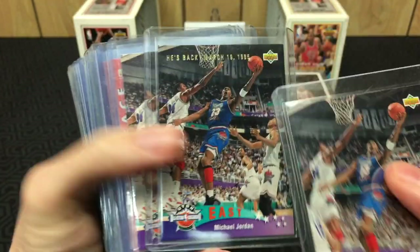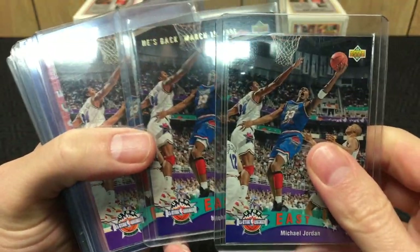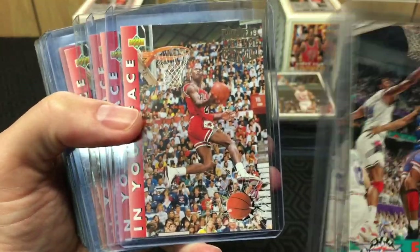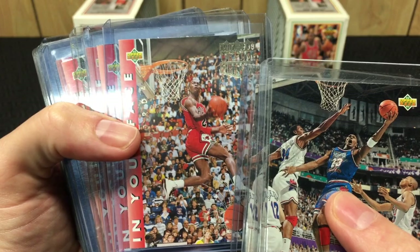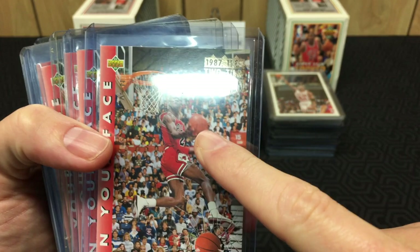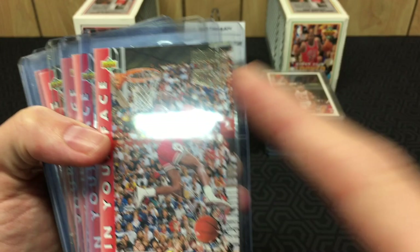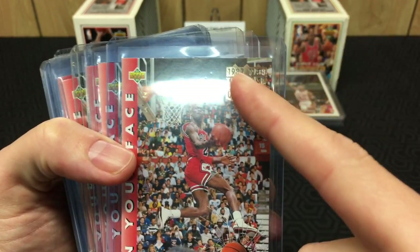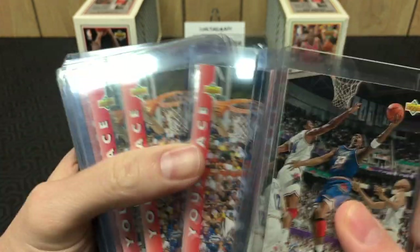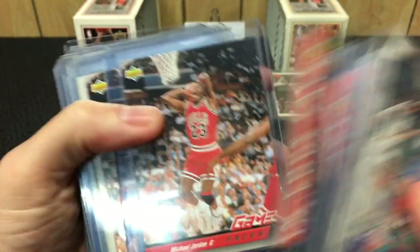Now we got the 'He's Back' version — printed later on. These cards have an error version: you look for the dates, and it says '87-'88, which is what it's supposed to say. There's a version that says '85-'90 — that is an error card and is worth more. Unfortunately, all of these are the regular versions. I do have a couple of the error cards though.